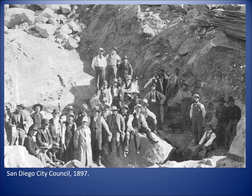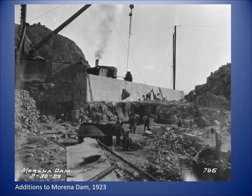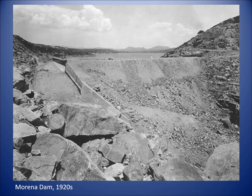In the meantime they had a good time building it — this is a visit by the city council in '97, quite a tourist attraction. Eventually they got the dam really fixed well by M.M. O'Shaughnessy, a professional civil engineer who spent three years on the dam in the early 1900s getting it into good shape. O'Shaughnessy would go on to build the rather notorious Hetch Hetchy Dam which drowned part of Yosemite. Here are some additions to Morena Dam in 1923 — not our most attractive dam, but you can see a spillway on the left that would become an important factor.